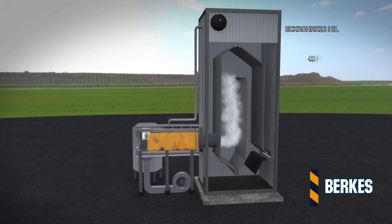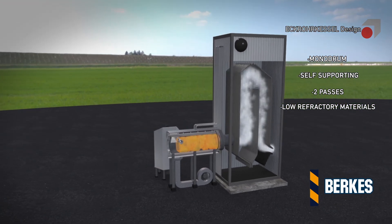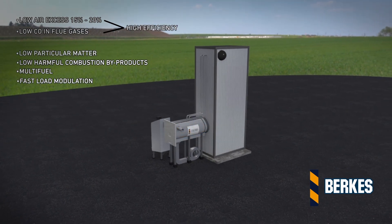Boilers are designed under the license of the German company Echroor Kessel. Berkus combustion system offers high performance and versatility under the highest European quality standards, executing tailor-made projects for every need.